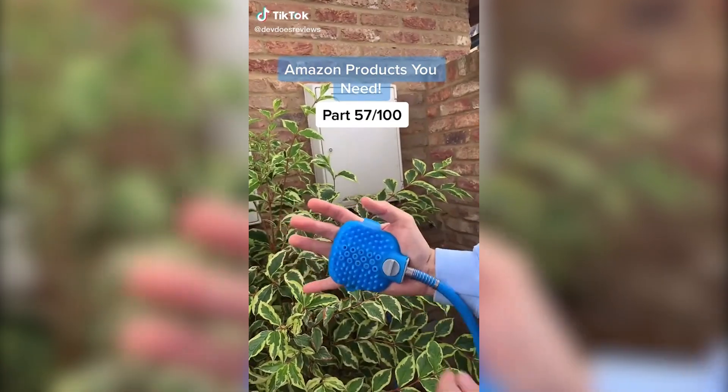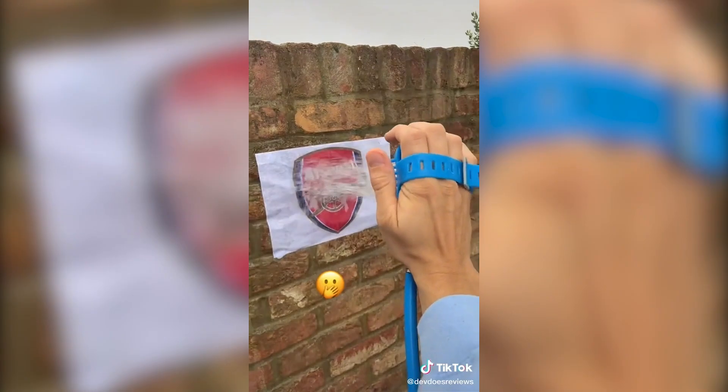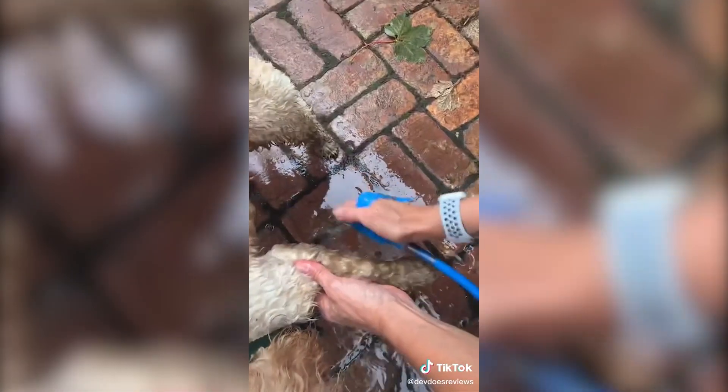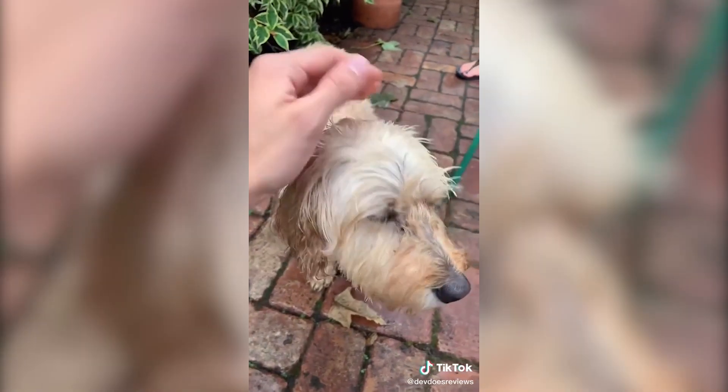This is the most useful gadget for cleaning your dog when they get filthy on a walk. You just plug it into a tap, then turn this little button for the water pressure — obviously not too powerful. Then just scrub, and the water and the bristles should help to get any mud off. It's drama-free, it's effective, and easy to use. Crumble rated it a 10.